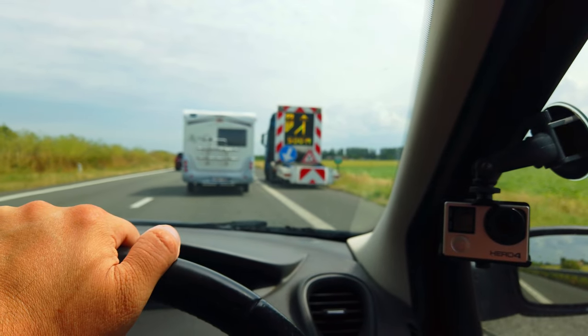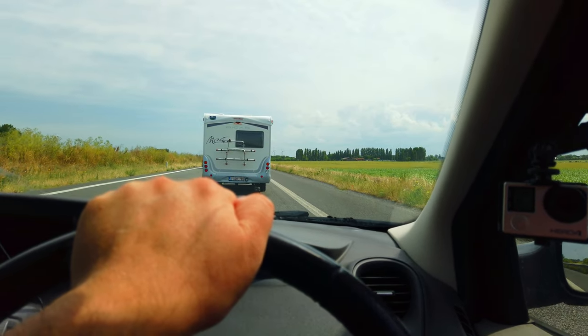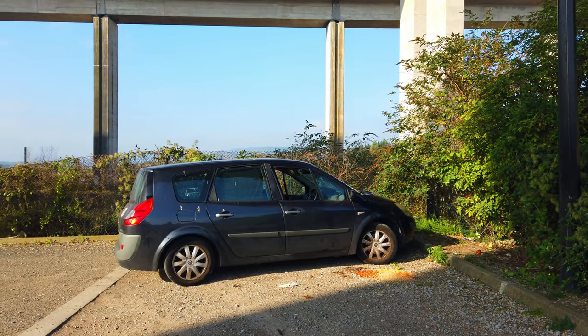Getting a camper van or a motorhome is a long-time goal for me, but recently it has become an easier and more comfortable way to travel because of my health issues. But their prices were quite high, so, inspired by other creators, I bought a car big enough to fit a bed inside and make other changes, to turn it into a stealth camper.